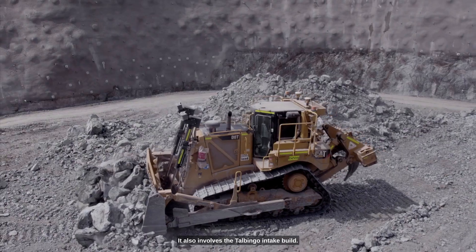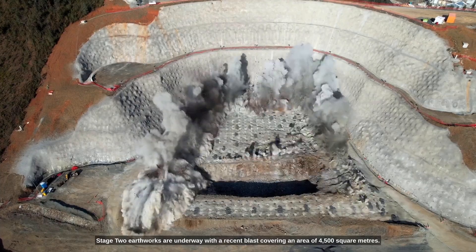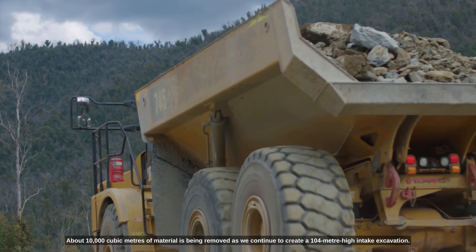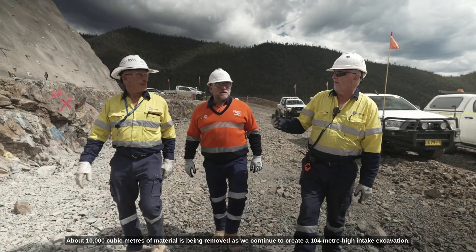It also involves the Talbingo intake building. Stage two earthworks are underway, with a recent blast covering an area of four and a half thousand square metres. About 10,000 cubic metres of material is being removed as we continue to create a 104 metre high intake excavation.